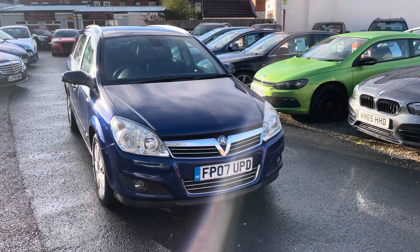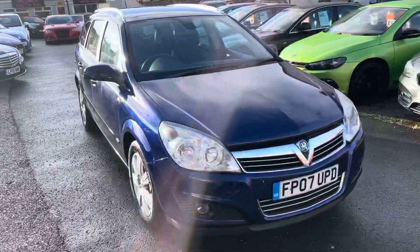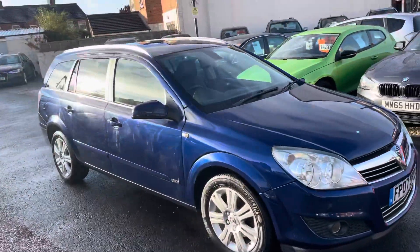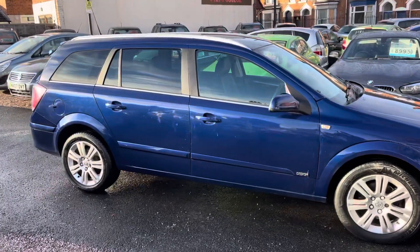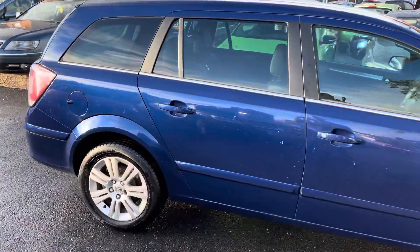Hi, it's Richard from D&C Car Sales and Crewe. I'm just going to do a quick walk-around video of this Vauxhall Astra Estate. I have got the car running so you can get a bit of a feel for it, and we'll get you around all the bodywork.